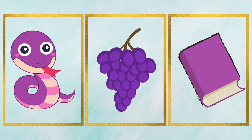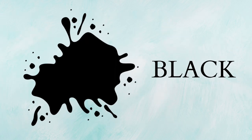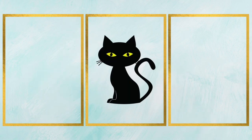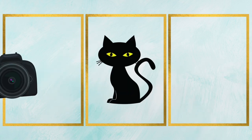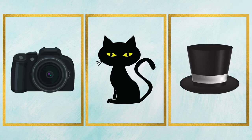It's a purple book. Black, that's black color. It's a black cat. It's a black camera. It's a black hat.